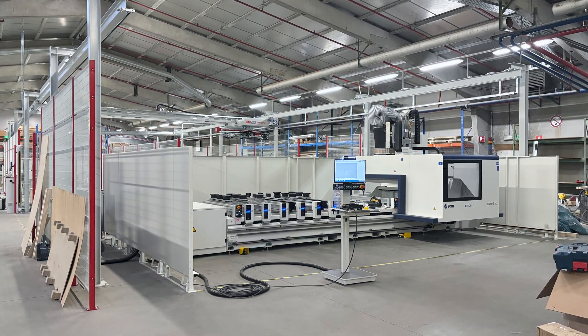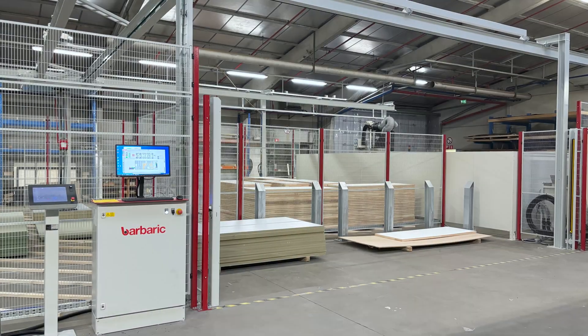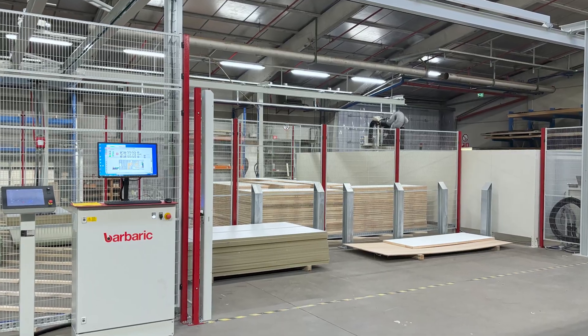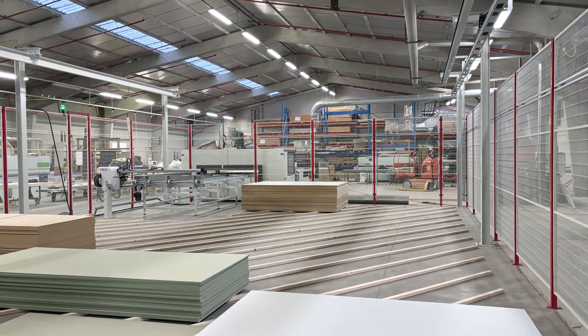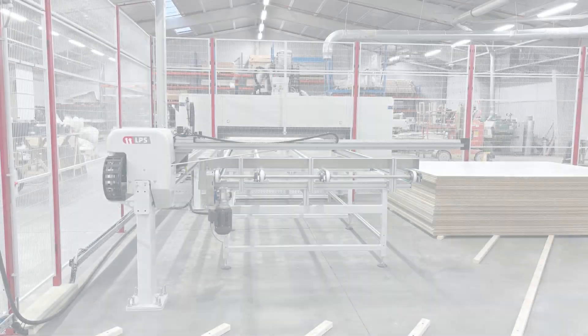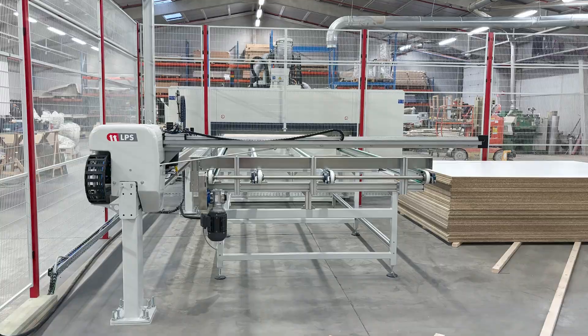To further elevate their manufacturing process, Domino has invested in Barberich's state-of-the-art CSF Professional Panel Storage and Retrieval System. This innovative system is meticulously engineered to address the precise demands of modern woodworking, significantly enhancing efficiency, productivity, and accuracy throughout the entire production process.